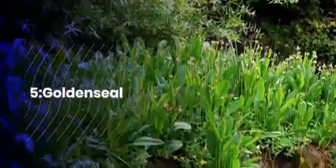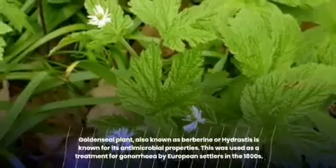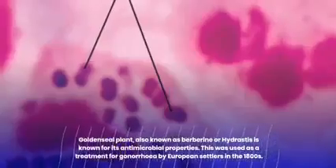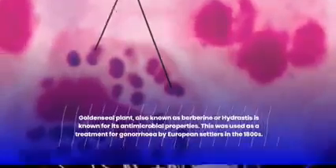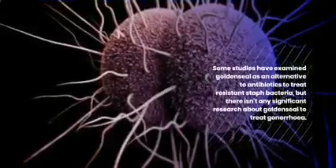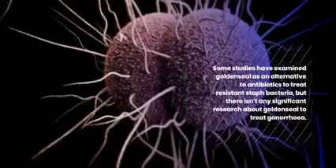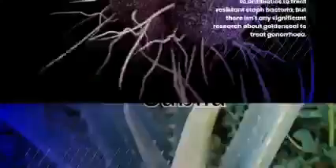Golden Seal: The Golden Seal plant, also known as berberine or hydrastis, is known for its antimicrobial properties. This was used as a treatment for gonorrhea by European settlers in the 1800s. Some studies have examined golden seal as an alternative to antibiotics to treat resistant staph bacteria, but there isn't any significant research about golden seal to treat gonorrhea.